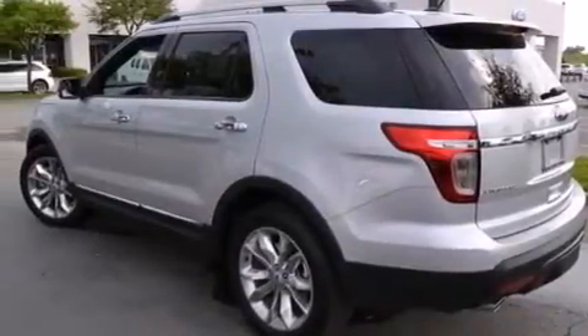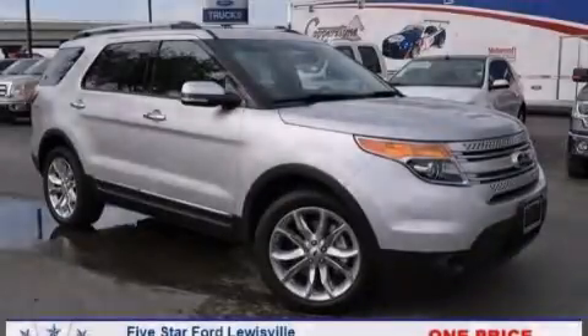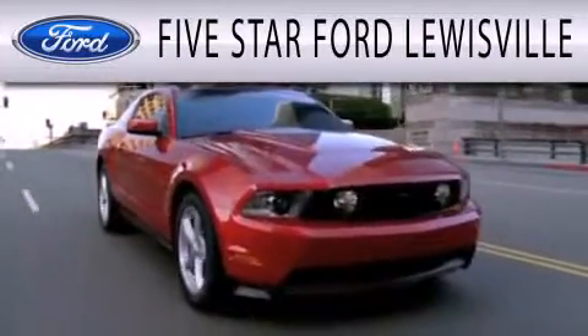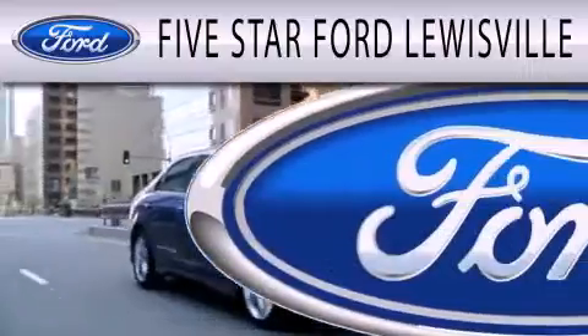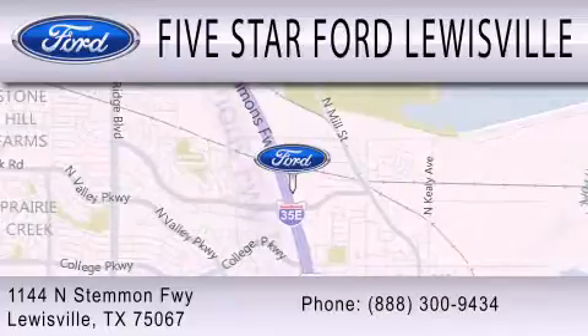Contact us today to schedule your opportunity to see this automobile in person. Five Star Ford Lewisville is dedicated to doing everything possible to ensure that the experience you have selecting your next vehicle is as pleasant as possible. We are located at 1144 North Stemmons Freeway in Lewisville — Five Star Ford Lewisville.